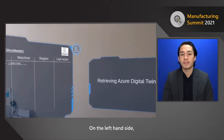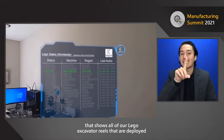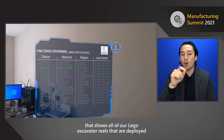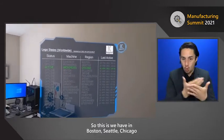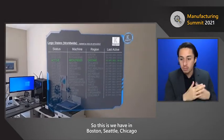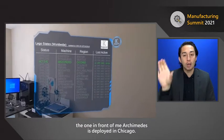On the left-hand side, you're going to see this status dashboard that shows all of our Lego excavator wheels deployed throughout all of our MTCs. We have units in Boston, Seattle, and Chicago. The one in front of me is Archimedes, and it's deployed in Chicago.